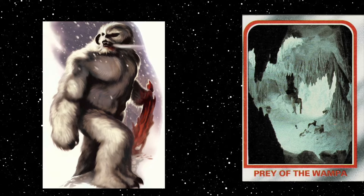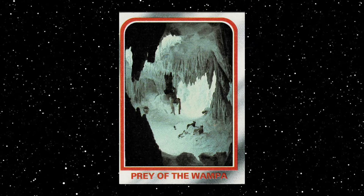Wampas had a single heart within their thoracic cavity. That's it for now — more information on the next Wampa card.